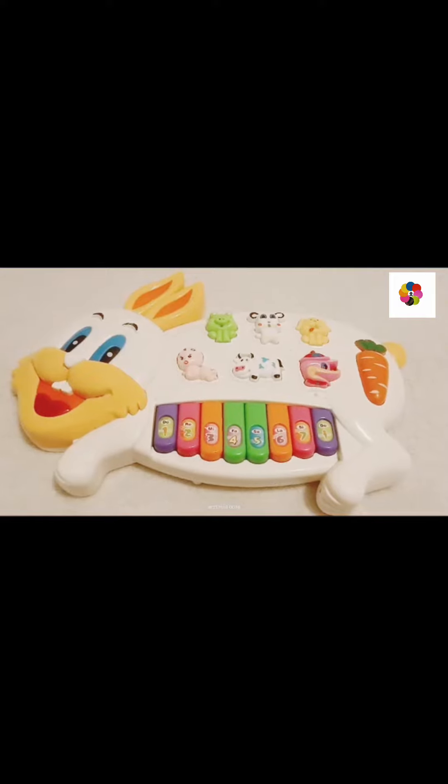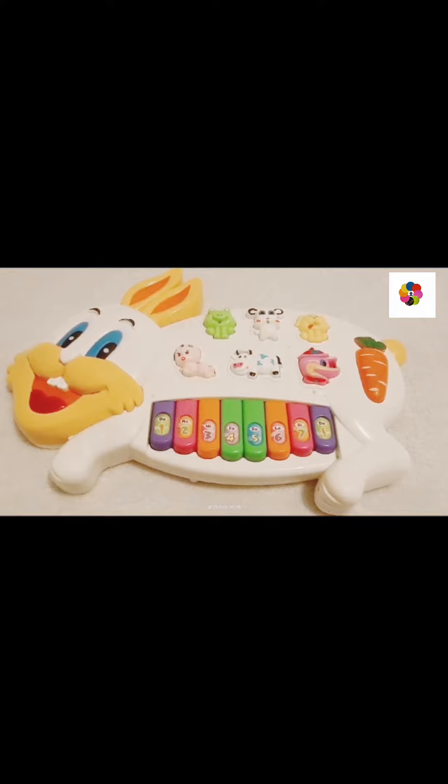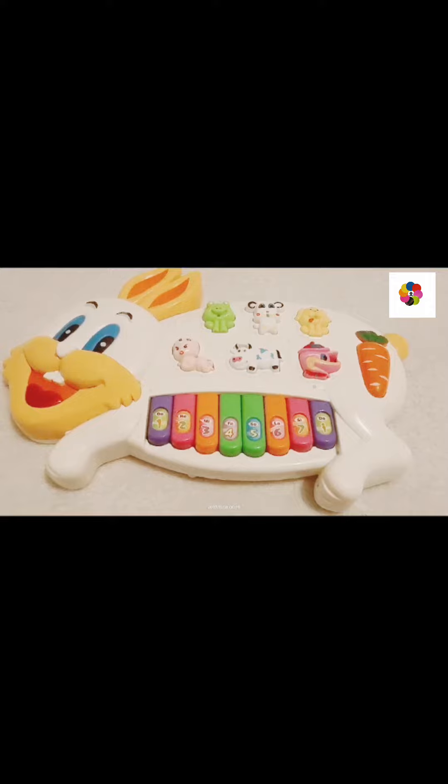Hello, kids. Welcome to Kids TV. Today we will study numbers with colors. So let's start our class today.